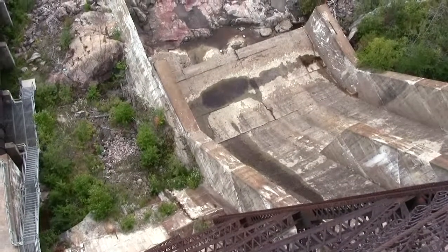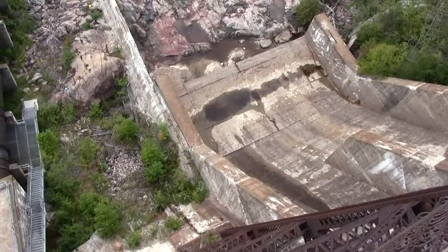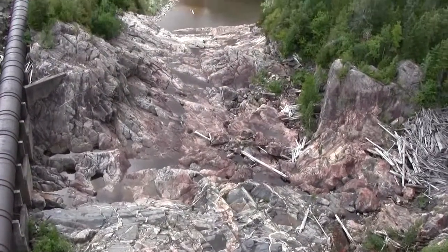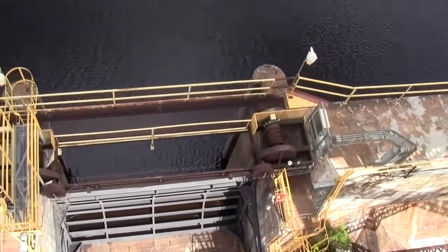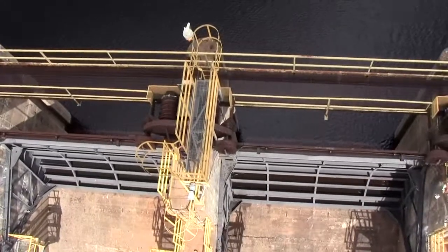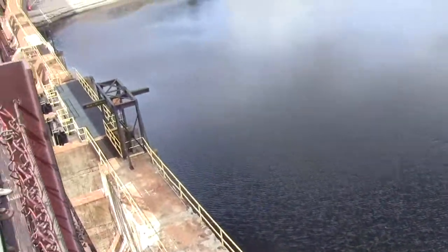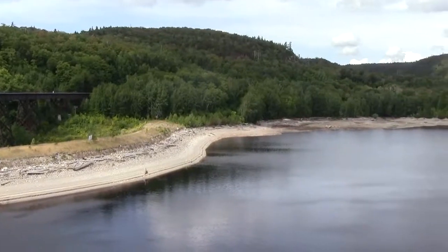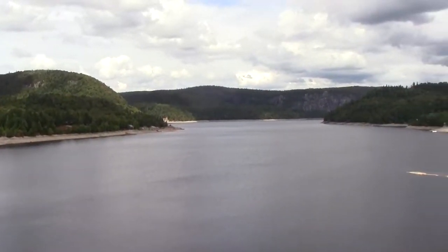Here I'm looking directly down at the overflow spillway. In times of high water or spring, they would open this up and the water would come way down over these rocks. Now let's have a look on the upstream side of the dam — you can see the walkways and the gate they would lift to release water. Beautiful view.